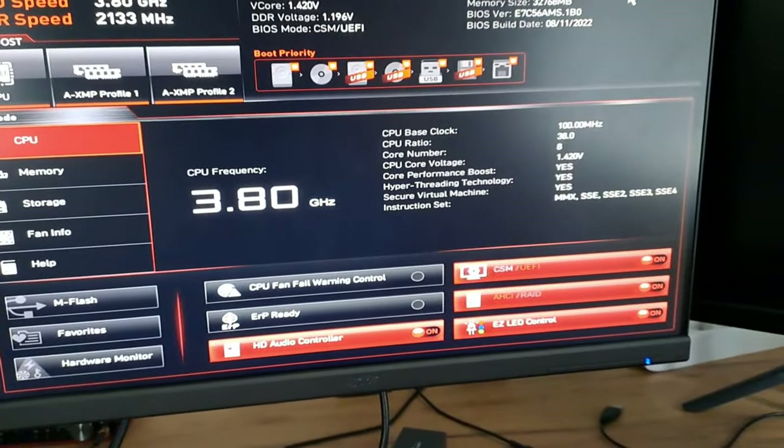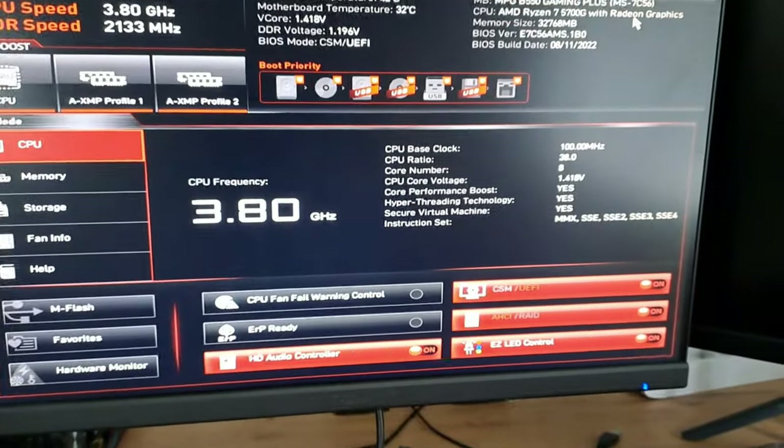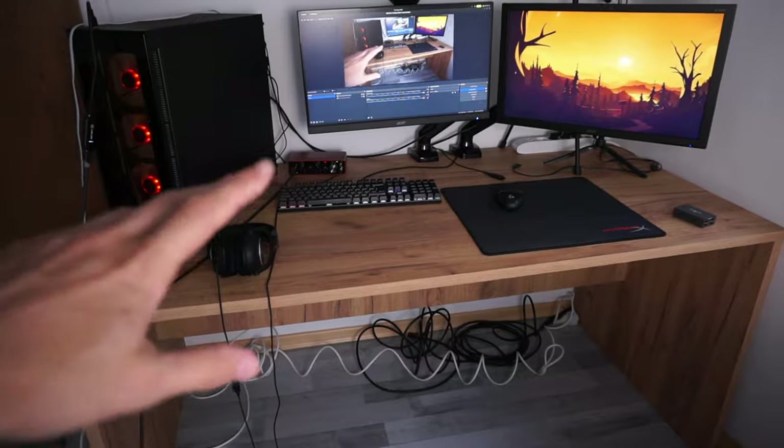Now the same process for my gaming PC, but I'm doing that off-camera. Let's move on to the connectivity.